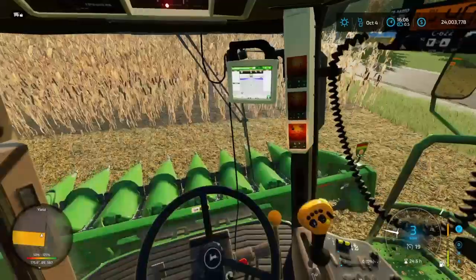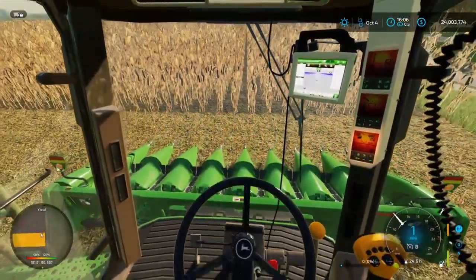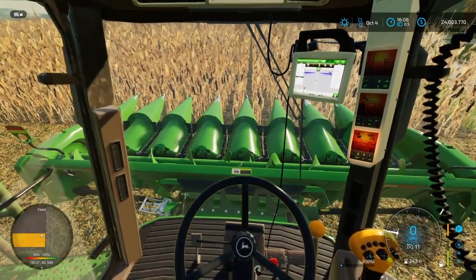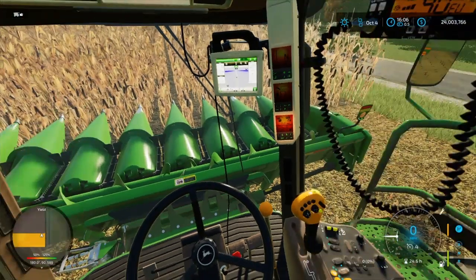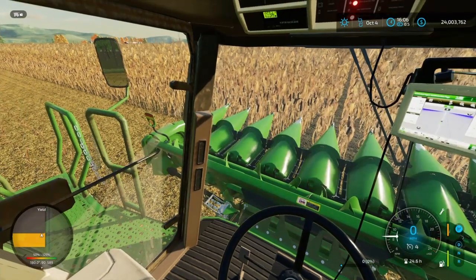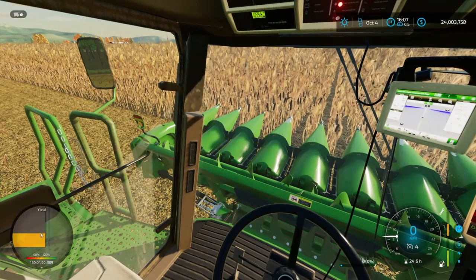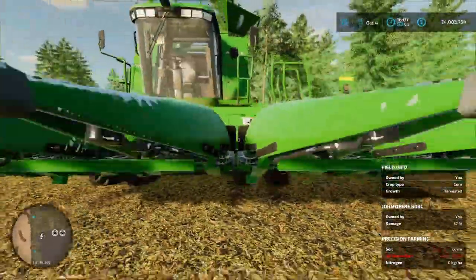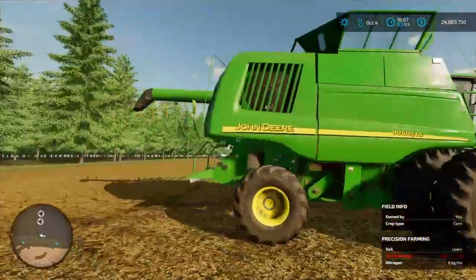I'm going to get in line right now. We're going to go pretty much 5 miles an hour with cruise control set, but we'll probably go 4. I got a brand new header — new to me, anyway. We have a Capello header that's used, but I got this at an auction. It's a used 608C chopping corn header.